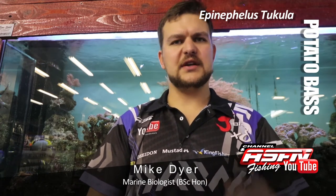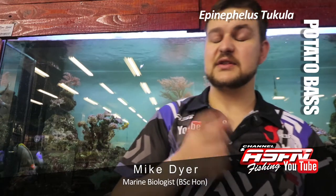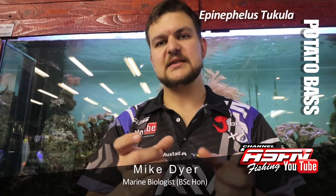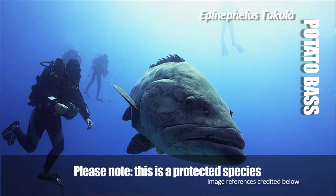They have been known to be quite aggressive towards people. There have been spear fishermen that have reportedly been drowned by potato bass grabbing them and holding them under — though it's really more urban legend. Interestingly, the species name 'Tukula' comes from the Mangalish word for 'man eater,' which I think has fed a lot of that urban legend.